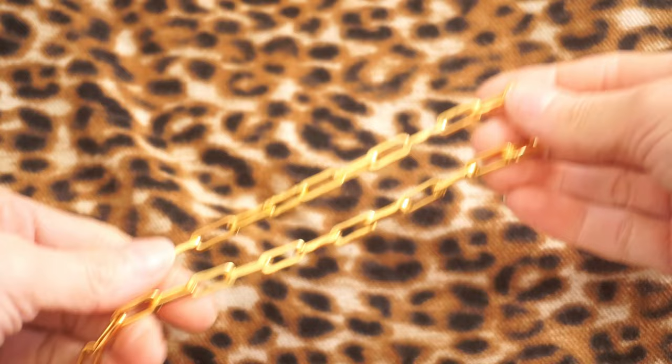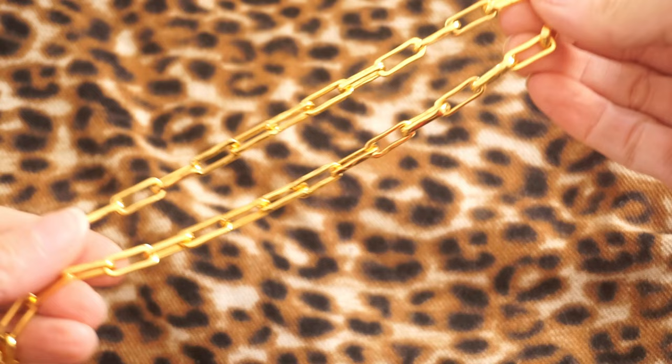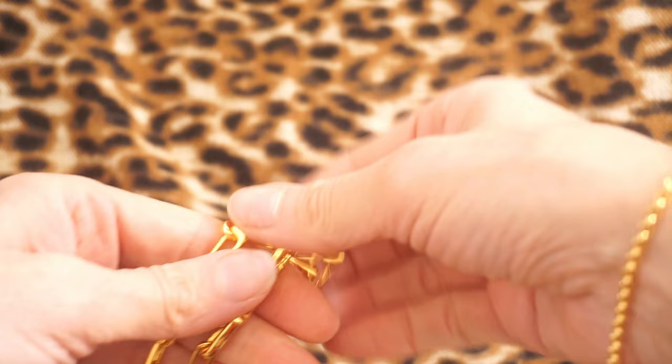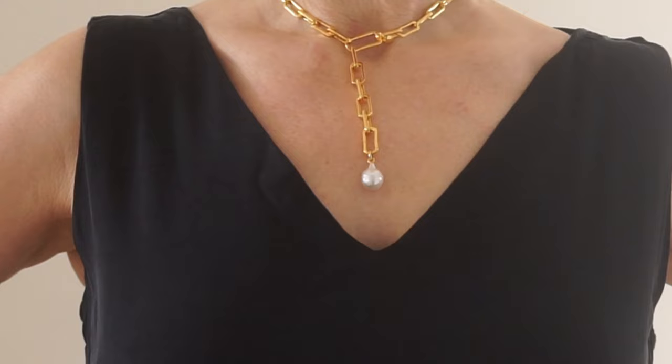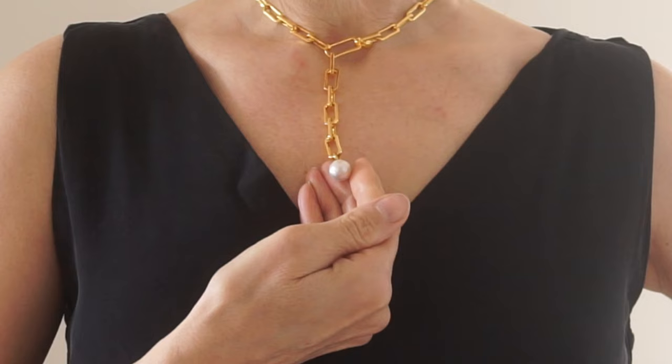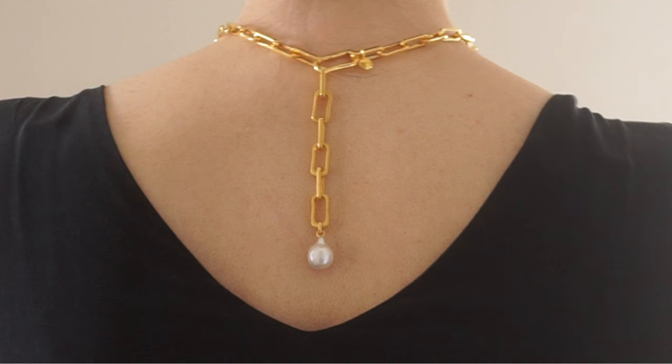Sometimes you need something a little bit bigger that makes more of a statement, and this one definitely does that. It's 18 karat gold vermeil and it is adjustable — the links can be removed really easily — so you can wear it more like a choker or you could wear it with a little extension and add a pendant to the end. I've tried it with the pearl charm and I love that on the end. I could wear it at the front, but I also think it would look lovely worn at the back, especially with a dress that has a really nice V-cut — the pendant could just sit beautifully in that V.